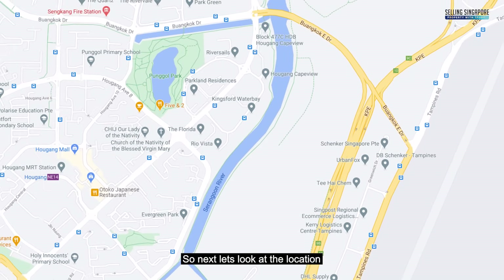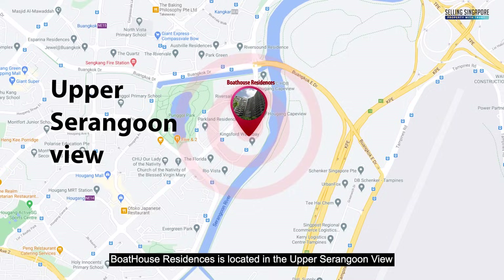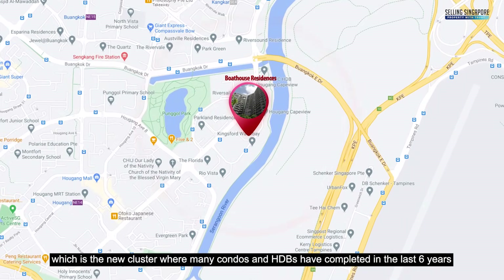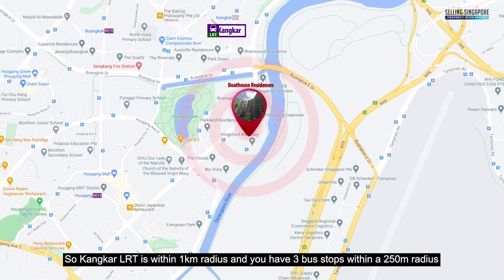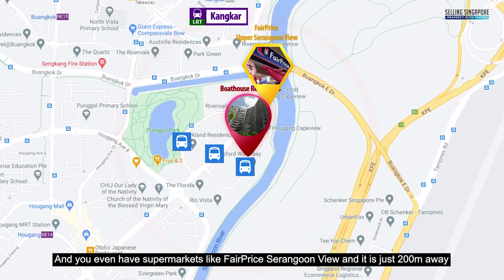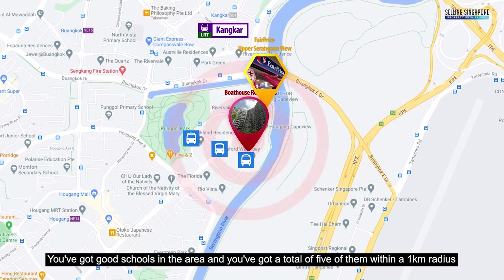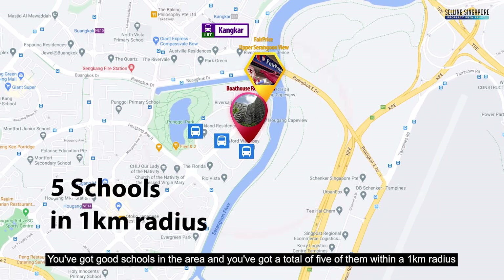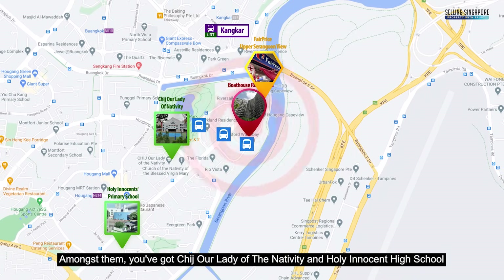Boathouse Residences is located in Upper Serangoon View, a new cluster where many condos and HDBs have been completed in the last six years. Kanka LRT is within a 1km radius and there are three bus stops within a 250-meter radius — very convenient. You even have a FairPrice supermarket at Serangoon View just 200 meters away. There are five good schools within a 1km radius, including CHIJ Our Lady of the Nativity and Holy Innocents High School.